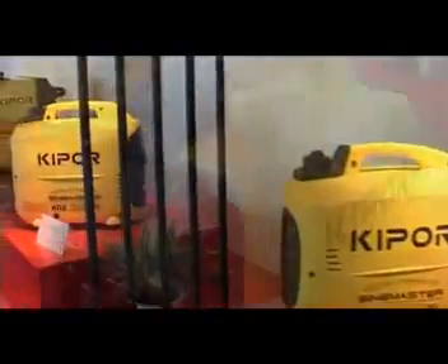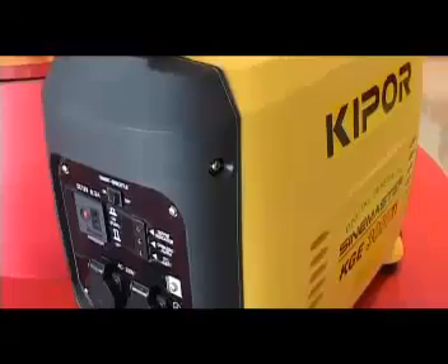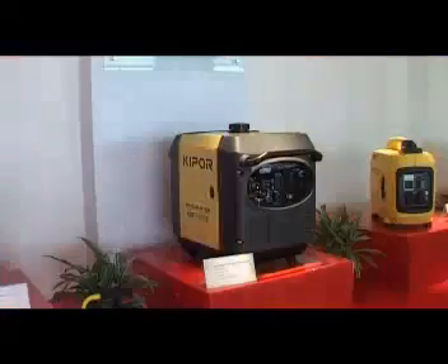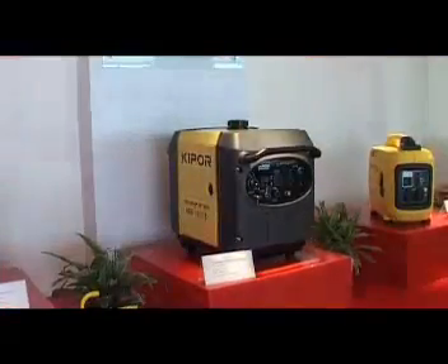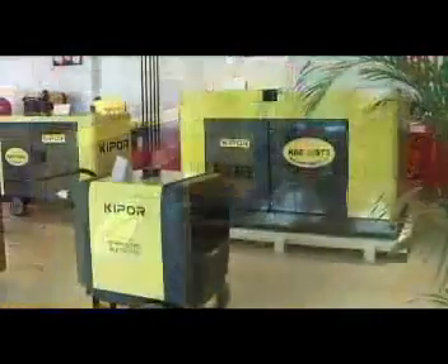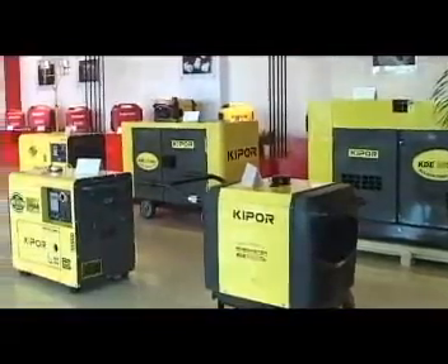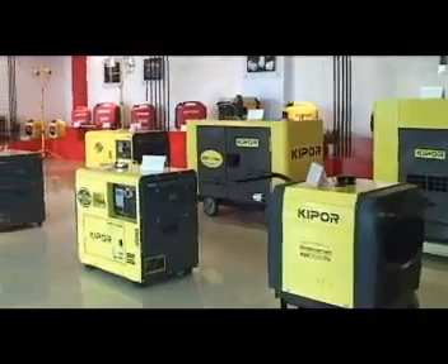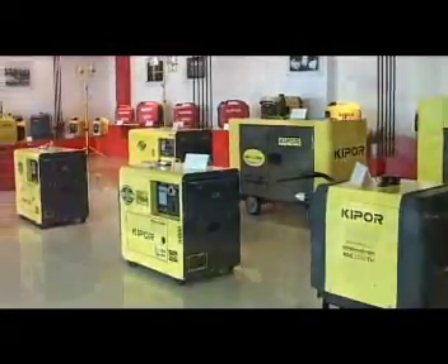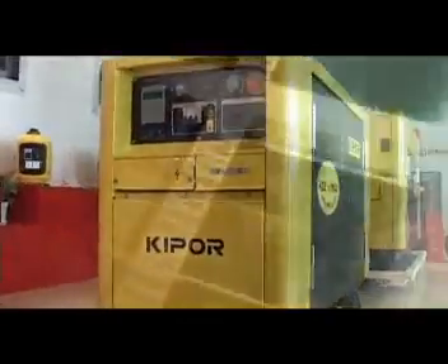Now the new digital generator set has emerged at Kipper. Digital generators are the soul of the Kipper generator series and are also a great source of pride at Kipper. At present the power range of the generators varies from 0.65 kilowatt amps to 7 kilowatt amps. Kipper hasn't stopped here — they intend to apply such advanced technology to all of their generator sets.